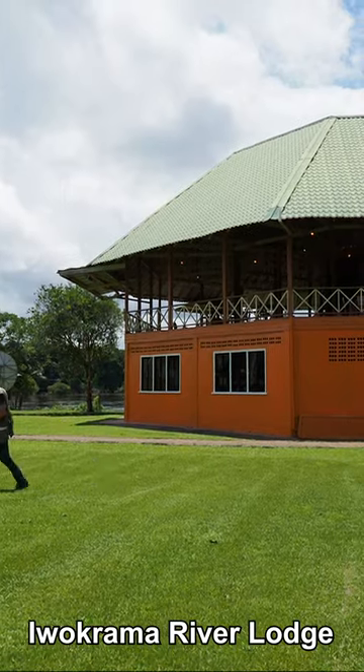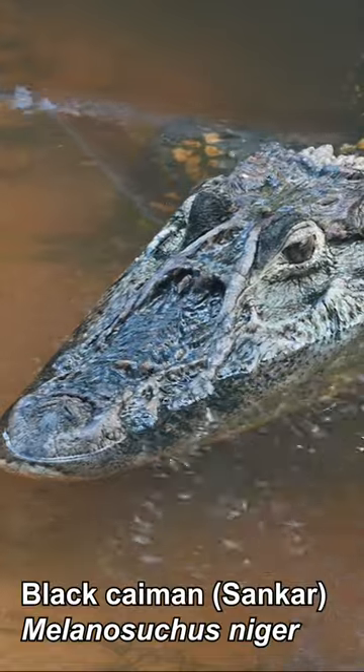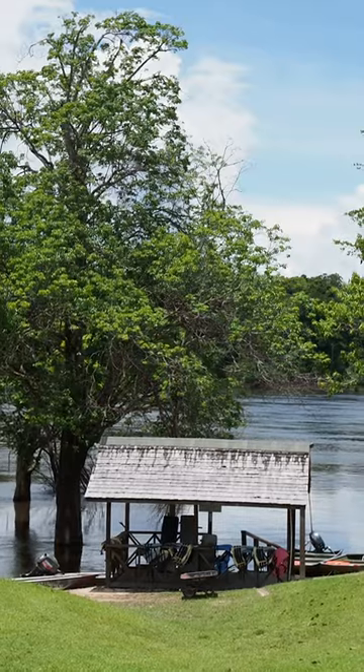At Iwakrama River Lodge, we go for guided forest walks and on trips down Essequibo River. The resident black caiman, Sankar, hangs out near the boat dock.